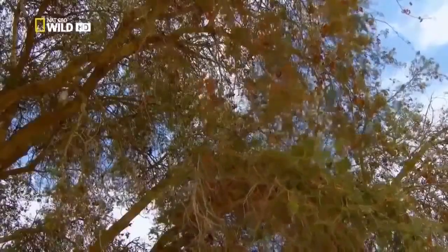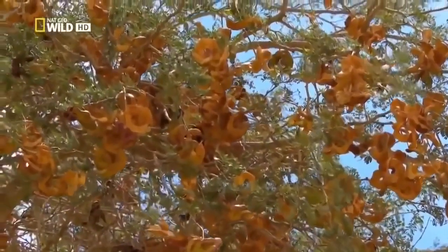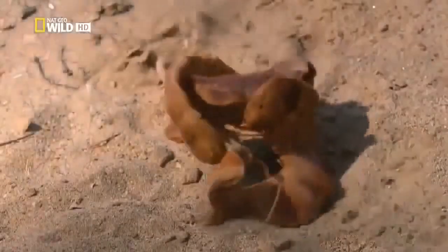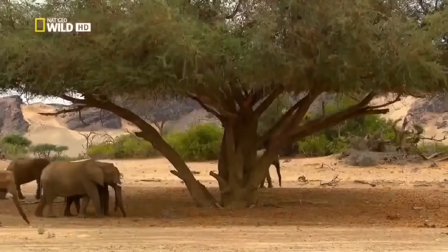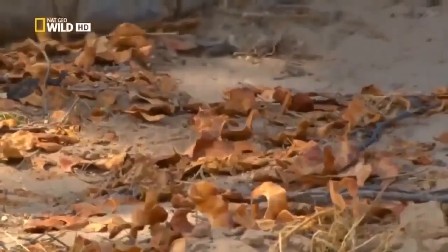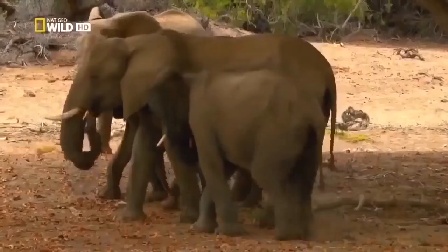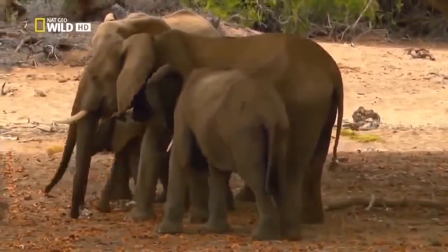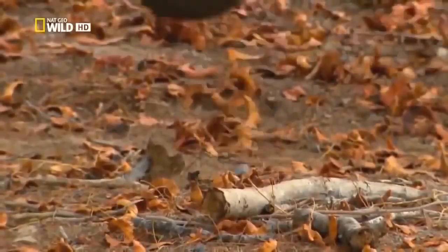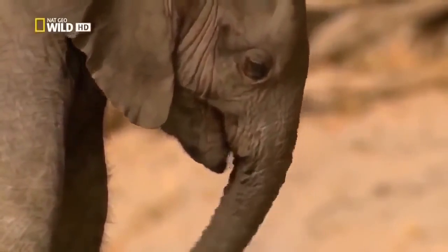The shoots of the anna tree are now ripe. The pods contain protein-rich seeds. Clarissa has known every one of these trees since her childhood. Even the youngest, Maya, tries the shoots. However, experienced trunk tip control is required. It's easier for her to get the protein she needs from her mother's milk.